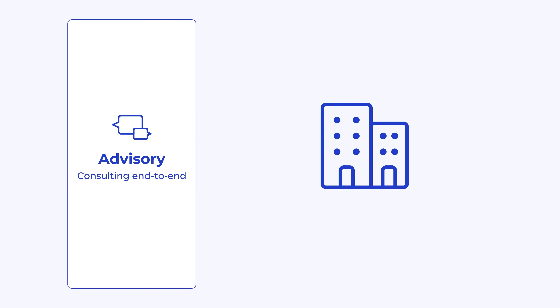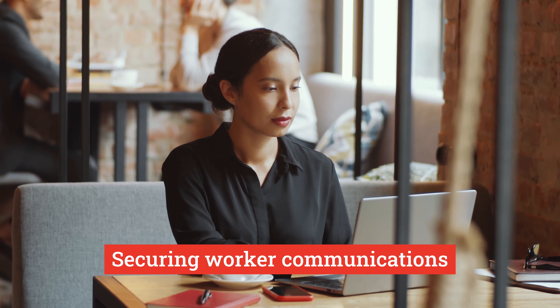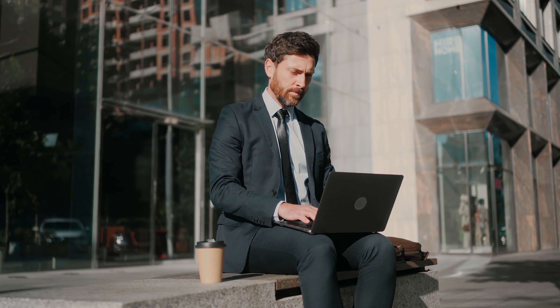Secondly, there is a secure workplace. Securing worker communications such as email and chat, the devices they work from, and how they access the systems they use to do their job are critical security components.